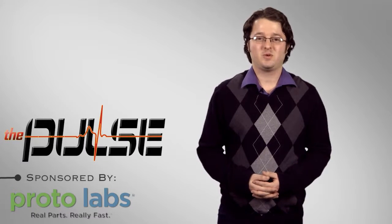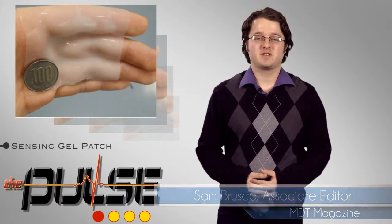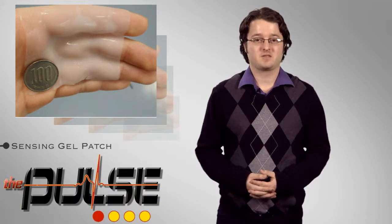Welcome to The Pulse, brought to you by MDT TV. In order to achieve the most accurate reading, a sensor should be placed directly in contact with the object to be measured.